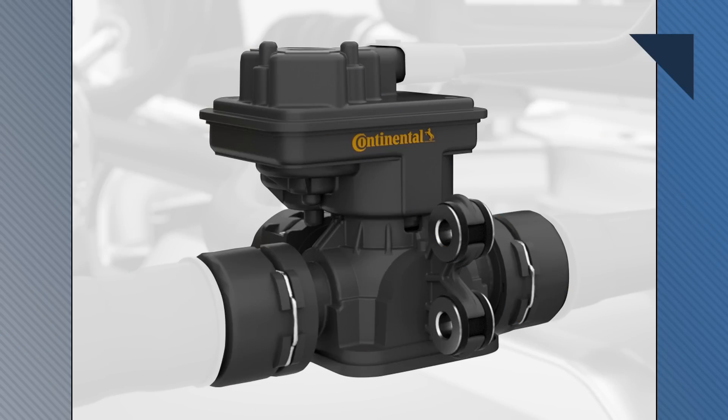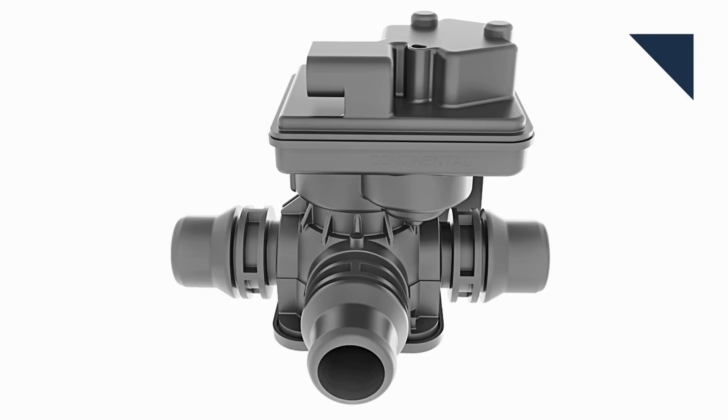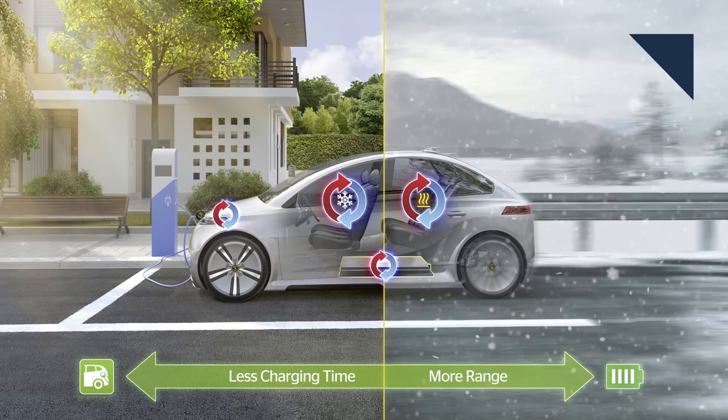An EV's range can decrease by as much as 40% in the winter when you factor in outside temperature, as well as the energy needed to heat cabin components coming from the battery. But supplier Continental has developed a new intelligent thermal management system to help cut those losses. New coolant flow control valves better manage heating and cooling only to the places where they're needed. Continental says it's feasible to increase the winter range of an electric vehicle by around 25%, as well as speed up charging time when it's hot out.